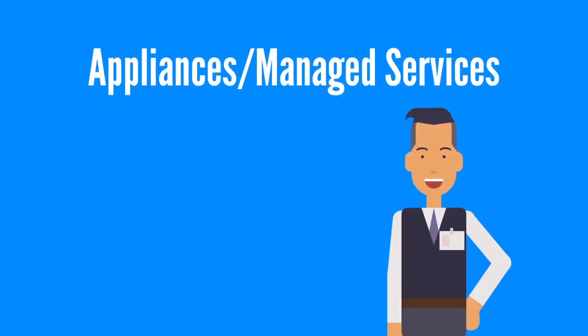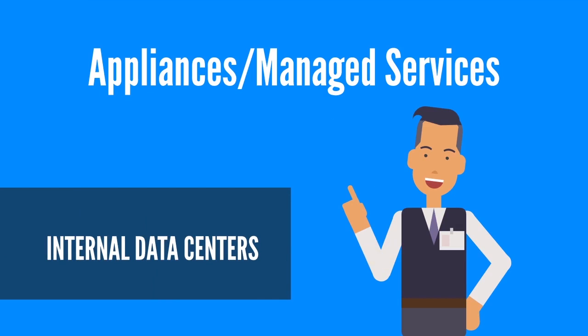Appliances and managed services: If Jim leverages managed services or appliances for internal data centers, he can also leverage existing infrastructure investments and enterprise support.